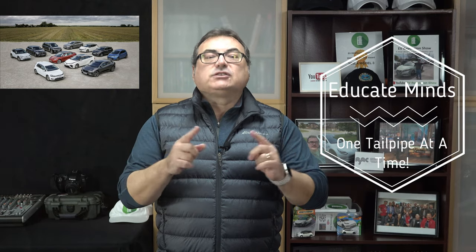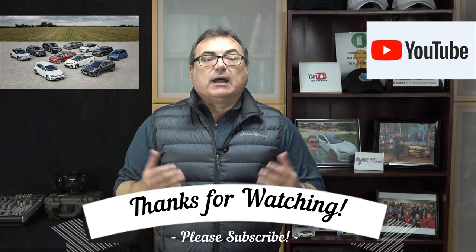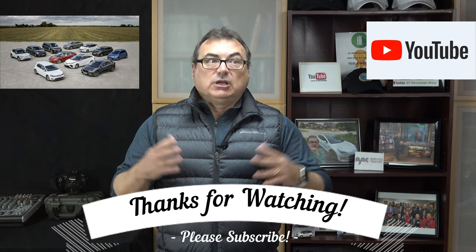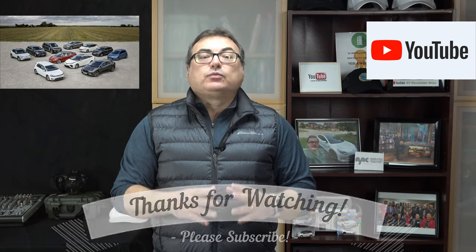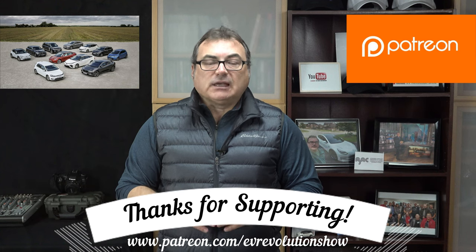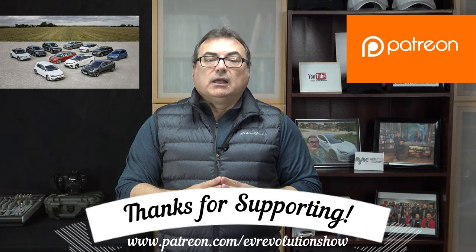That's it for this edition of the EV Revolution Show. I hope you enjoyed those few stories and my take about VW Group and where they're at. Thanks very much for watching on YouTube and for subscribing — if you haven't subscribed, please do and tell other people about the show. I'd love to always grow my subscribership, and I do appreciate everybody commenting and watching. If you are a Patreon supporter, my humble thanks as well for those who continue to support me on Patreon.